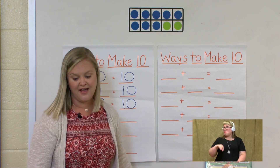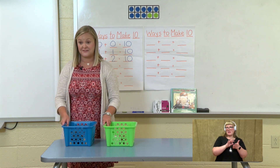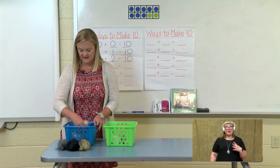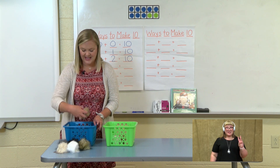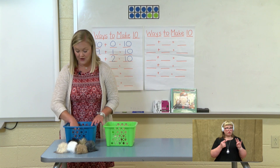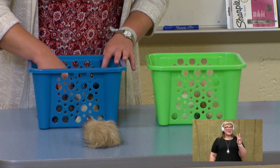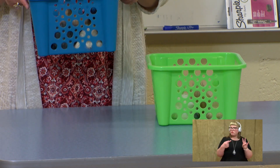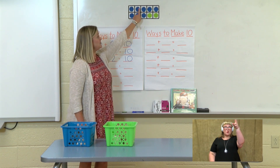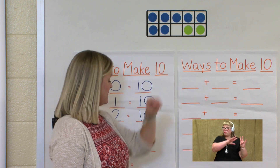Should we find another way? Let's move one more guinea pig over to the green basket. Now let's count how many are left in our blue basket: 1, 2, 3, 4, 5, 6, 7 guinea pigs in our blue basket. Let's count them as we put them back in: 1, 2, 3, 4, 5, 6, 7. So how many blue dots do we need on our 10 frame? We need 7.